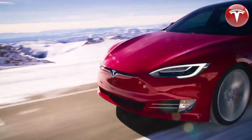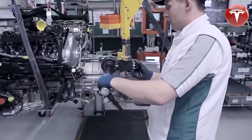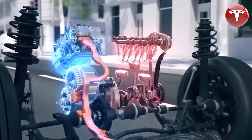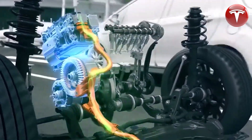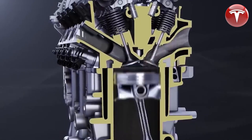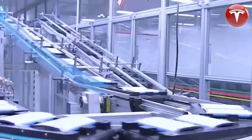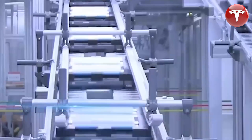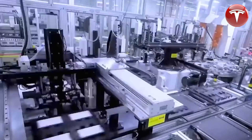The new drive unit weighs in at 194 pounds, which is not too shabby considering all the power it packs. There is one potential downside: the cartridge oil filter is no longer user-serviceable. However, this should not be a problem, as the filter should last the whole lifetime of the vehicle without needing replacement. Overall, the new Tesla drive unit is a significant improvement over the previous model — more compact, efficient, and easier to service.